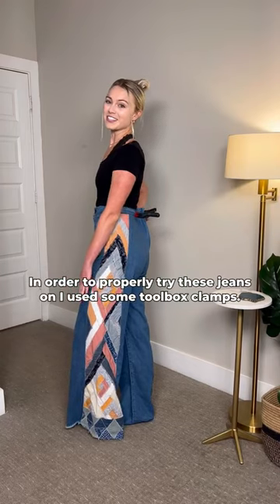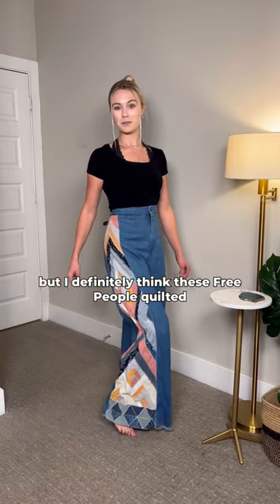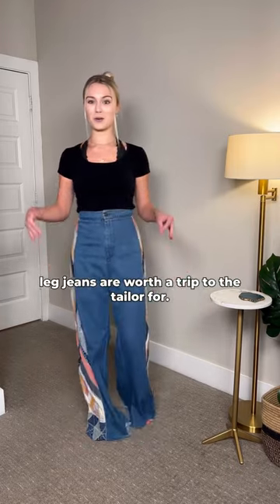In order to properly try these jeans on I used some toolbox clamps, but I definitely think these Free People quilted leg jeans are worth a trip to the tailor for. What about you?